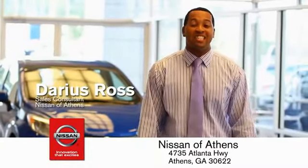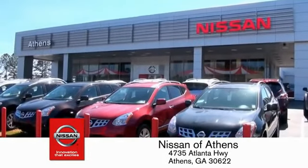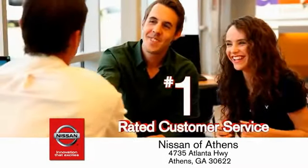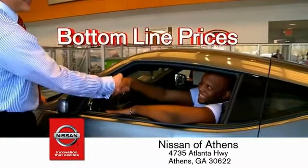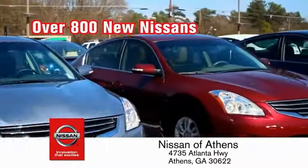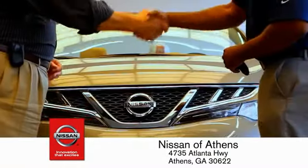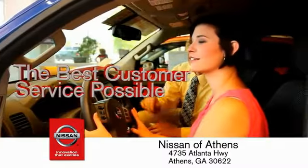Buying a car is easier than ever at Nissan of Athens, Georgia — the fastest-growing Nissan, where you'll find our number-one-rated customer service and bottom-line prices on an incredible lineup of new Nissans and a variety of pre-owned vehicles. Every deal backed by our promise to give you an honest quote and the best customer service possible.